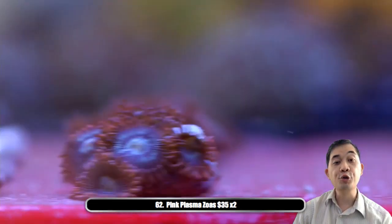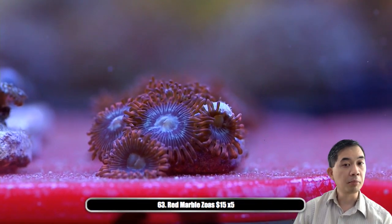Number sixty-three — we've got some red marbled zoas.